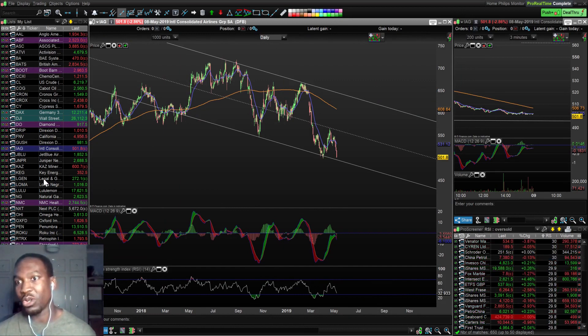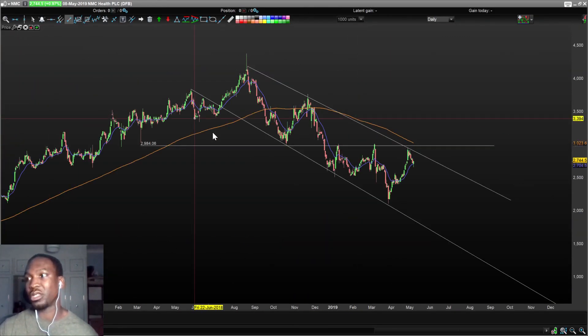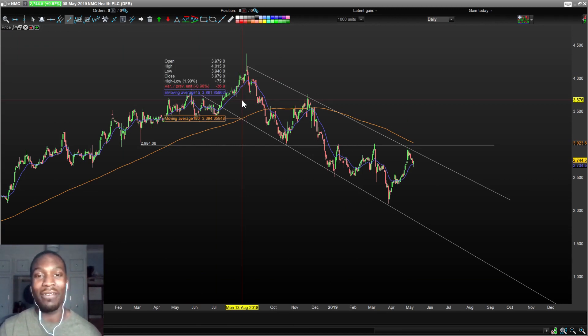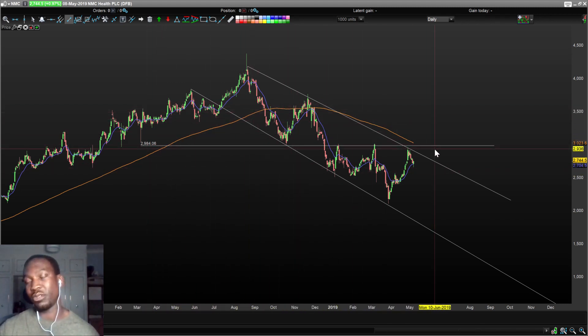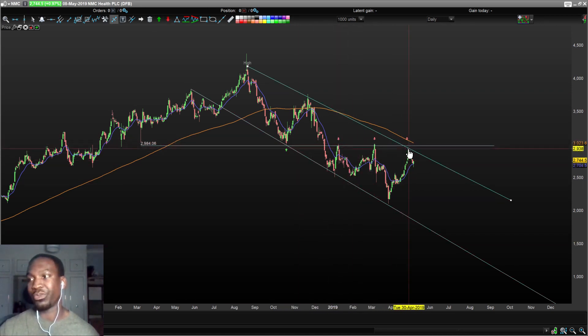Next is NMC Health, a healthcare company. It looks like I'm doing a lot of short bias, and short positions are really standing out to me right now. The 180-day simple moving average is curving downwards, which is what I like to see. There's a horizontal line at about £29.84 — this has been a support and resistance multiple times. It looks like it's going to be coming down some more. This would have been a great point to enter a short position, but I hadn't spotted it until now — better late than never.